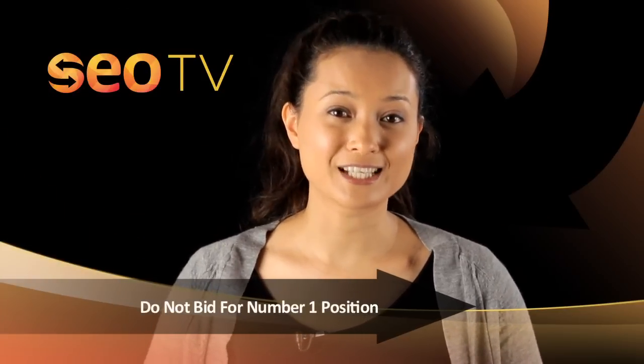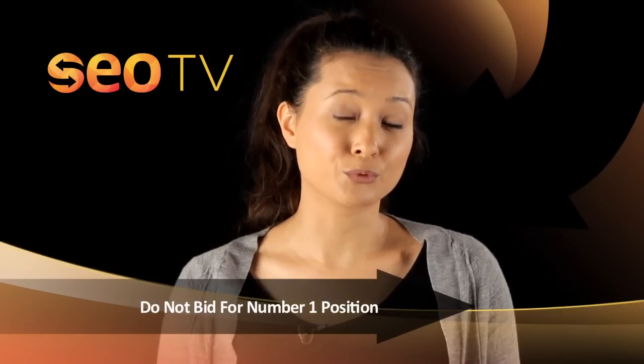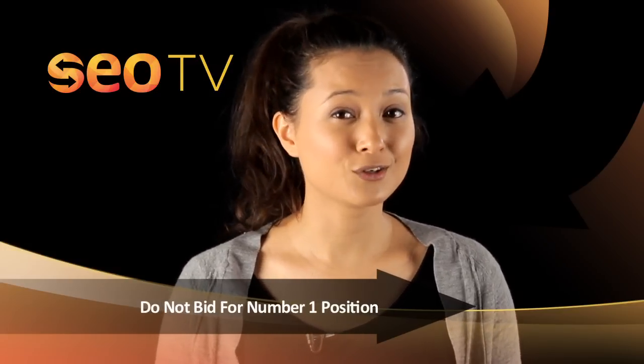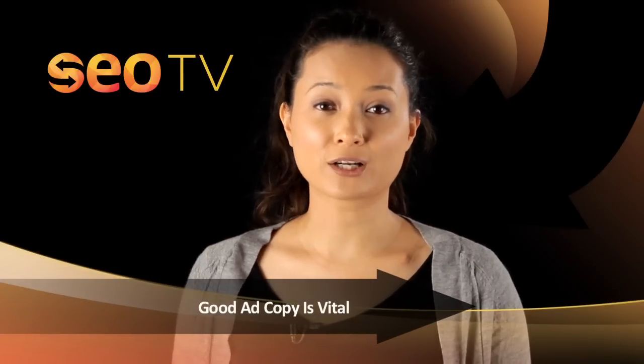Don't bid for the number one position. Unlike search engine optimization, first positions in PPC campaigns do not necessarily improve your conversion rate. There's no point spending a fortune on a ranking that won't improve your business.